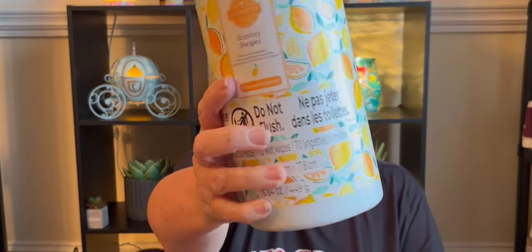First up are the Scentsy Swipes and these are great — they smell good. The current scent they come in is Squeeze the Day, and that's the only scent right now. They are really good at cleaning your warmer dishes if you have that oily gunk build-up in the bottom. You can use these and it'll wipe it right out, making it easy to clean.